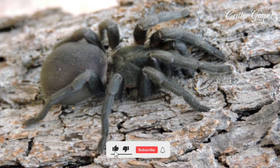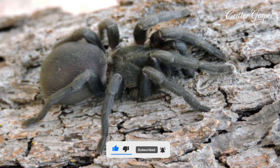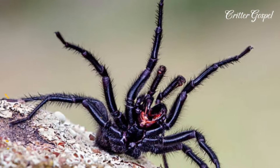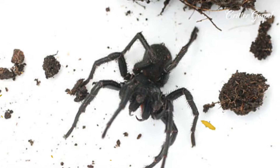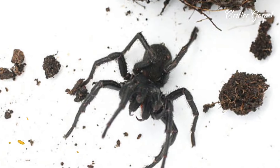It has caused 13 recorded deaths from 1927 to 1981, but no fatalities since the development of anti-venom in 1981. It has fangs larger than that of a brown snake, which can pierce through a fingernail and shoe leather. Its bites are initially much more painful than other spiders because it clings and bites repeatedly until brushed away.